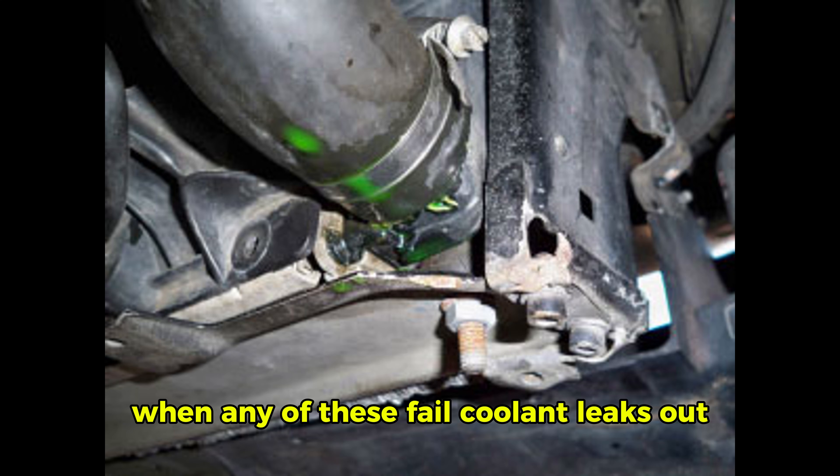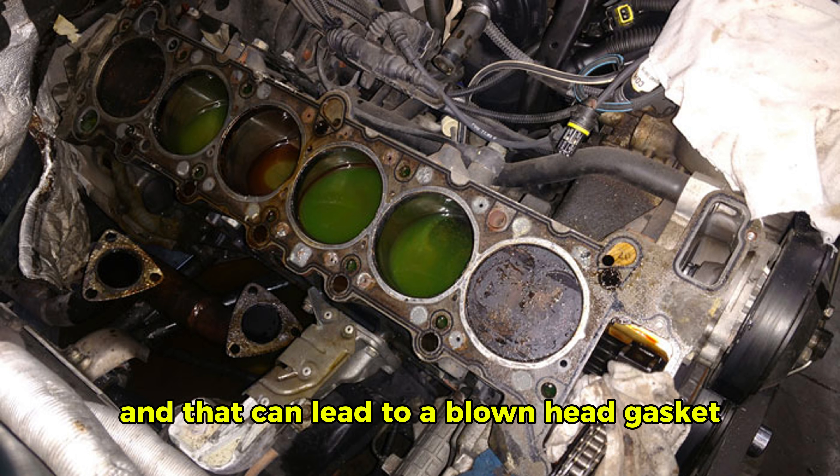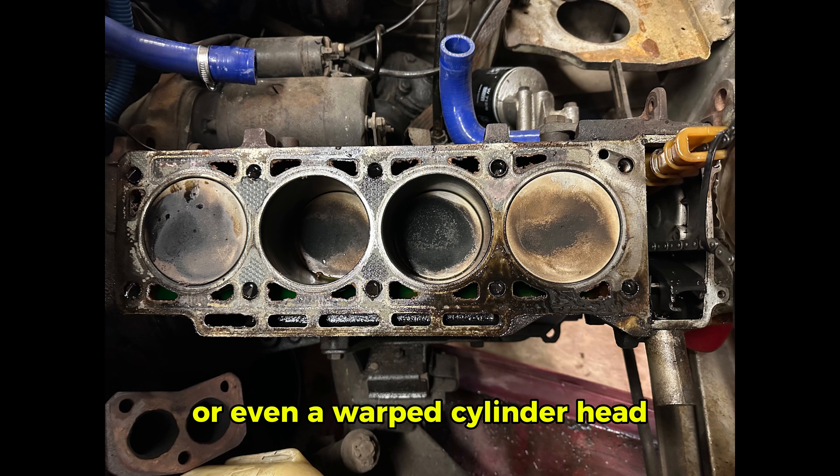When any of these fail, coolant leaks out. If you don't catch it, the engine overheats — and that can lead to a blown head gasket or even a warped cylinder head.